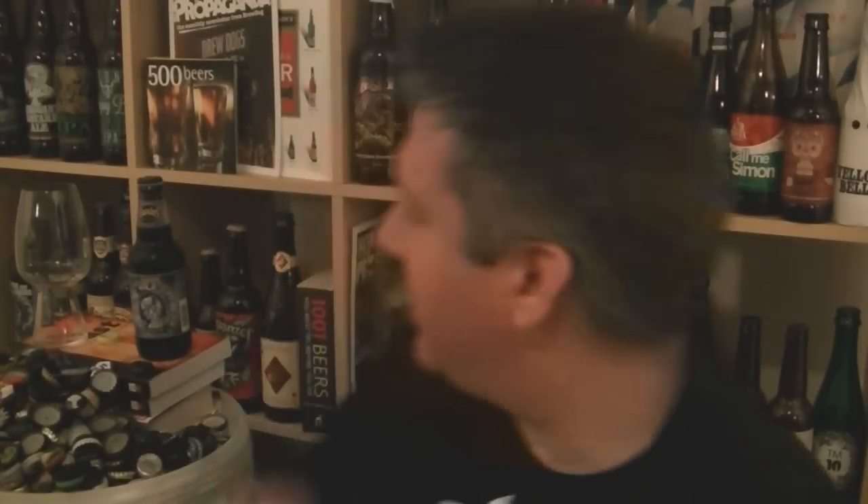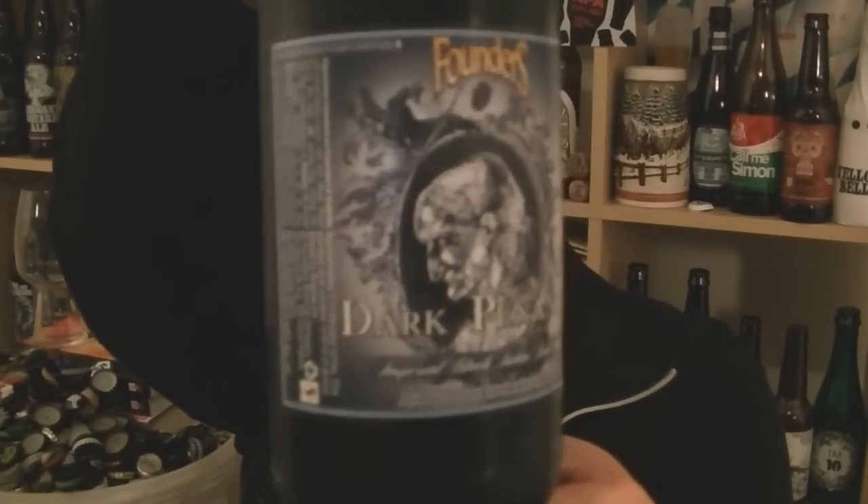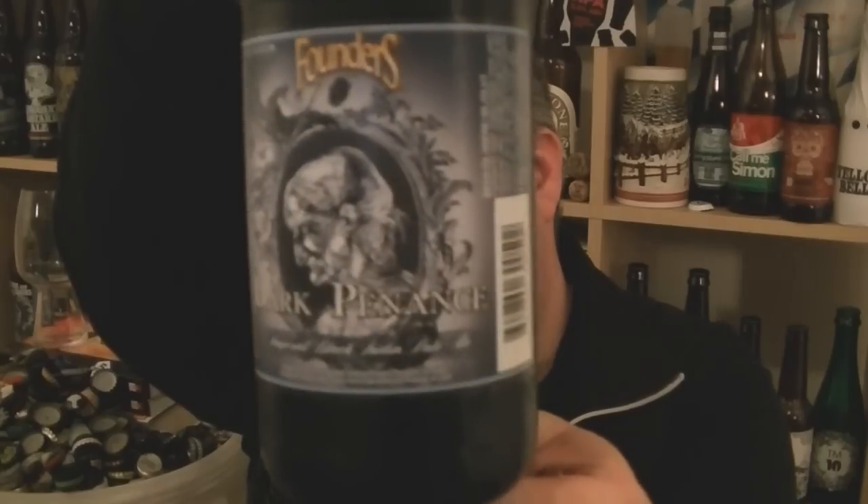Hi, I'm Rob from Paulsing.com. Thanks for joining me for another video beer review. This time we've got a bottle of beer from Founders in Grand Rapids, Michigan. It's a bottle of their Dark Penance Imperial Black IPA at 8.9% ABV, 100 IBUs as it says on the bottle.